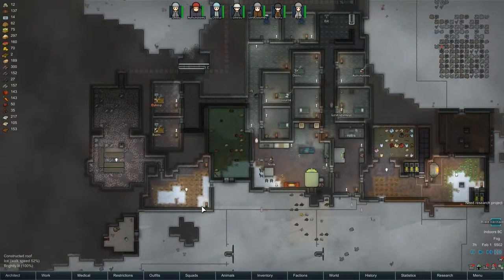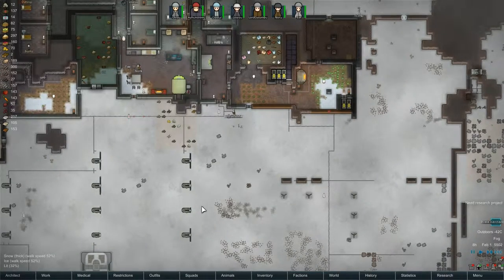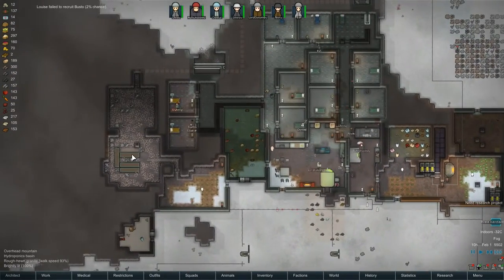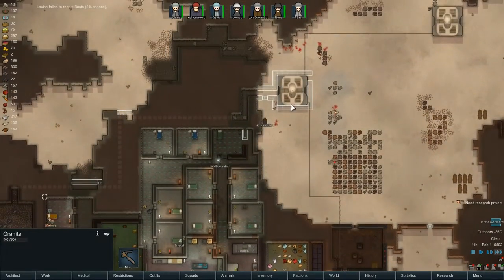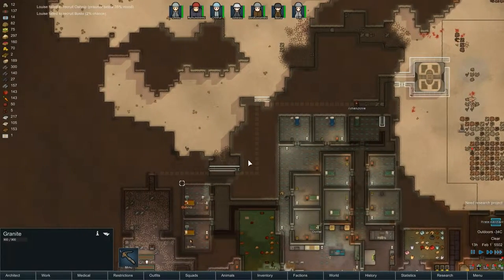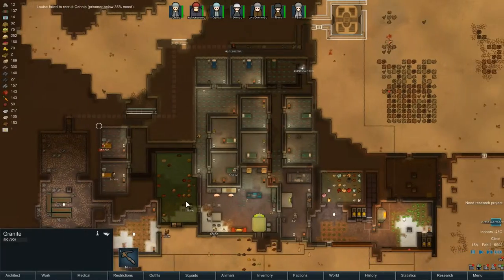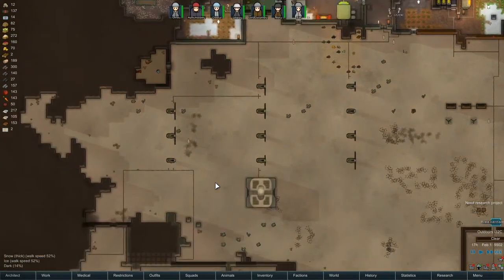Hello everybody and welcome back to RimWorld Alpha 12d. In this episode, I'm finally going to get my hydroponics lab up and running. To do that, I need to build this wall around the geothermal generator and channel the heat all the way through to heat up the hydroponics area, because the hydroponics is at minus 31 right now and obviously that's not enough to grow anything.